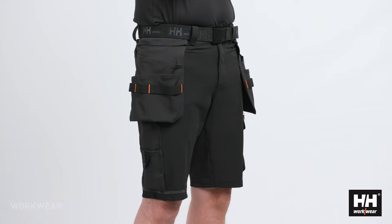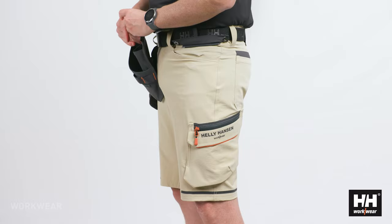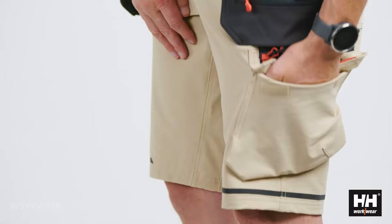To create a more versatile shorts, we've added removable hanging pockets which allow you to simply zip them off when they're not needed. You also get a ruler pocket with Cordura reinforcement on the right leg and a very nice cargo pocket on the left leg.